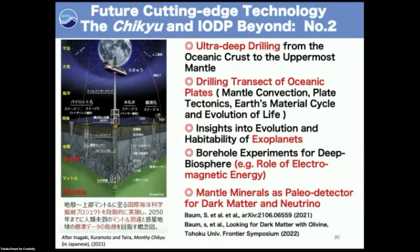This understanding could provide insight into the evolution of habitats on exoplanets. Borehole experiments for the deep biosphere could be important — for example, studying low electromagnetic energy for deep biosphere evolution and sustainability. I also heard at a recent seminar that mantle minerals could serve as particle detectors for dark matter and neutrinos, as Sebastian Baum and others are proposing. I find this quite exciting. I hope the Chikyu and IODP can play an important role in future cutting-edge technology and science of the Earth system.